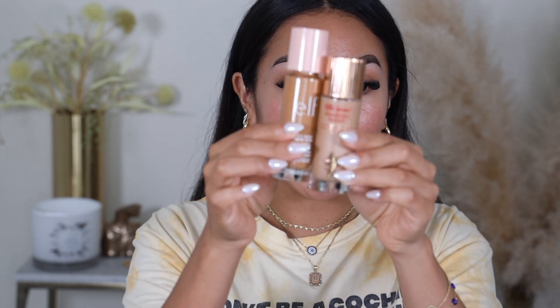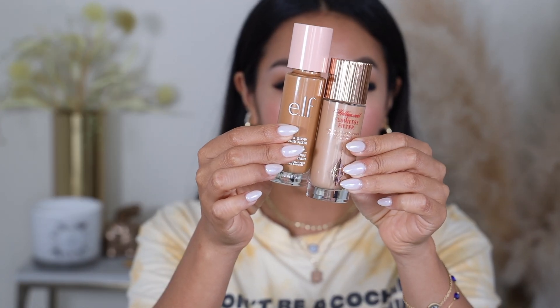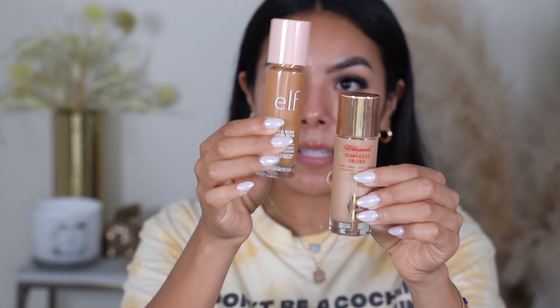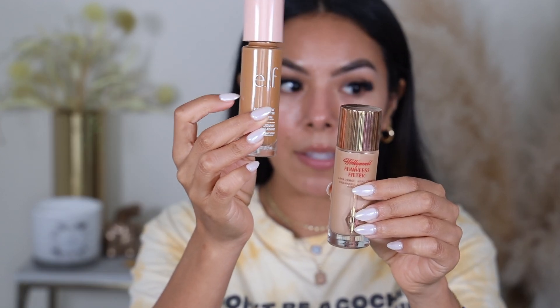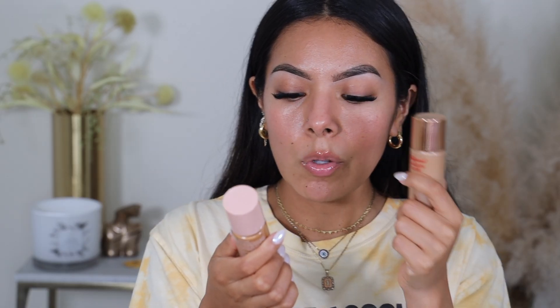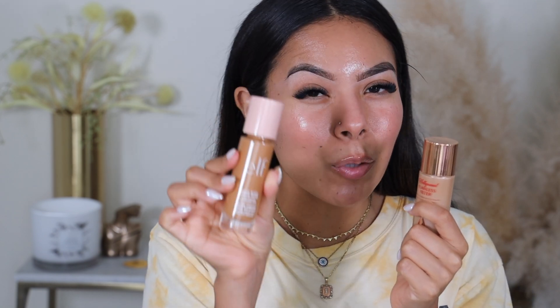This is what they look like — very similar packaging, as you can see. Pretty packaging. e.l.f. is really doing the damn thing because this is also a glass bottle, so packaging is very comparable. With Charlotte Tilbury you get one standard ounce; this one you get 1.06 ounces — so a pinch bit more in the new e.l.f. one.